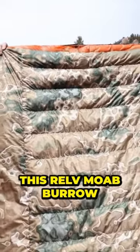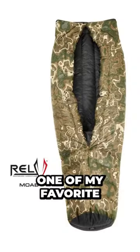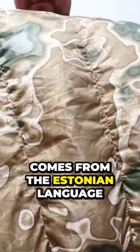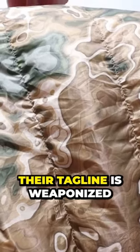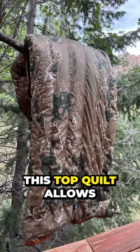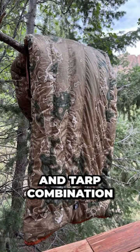This RELV Moab Burro Top Quilt from Hammock Gear is one of my favorite camping items. The word RELV comes from the Estonian language meaning weapon. Their tagline is Weaponized Camouflage and their logo is the RELV Blade. This top quilt allows me to camp in comfort with my hammock and tarp combination.